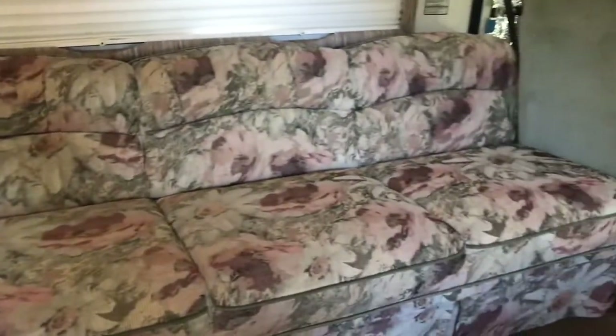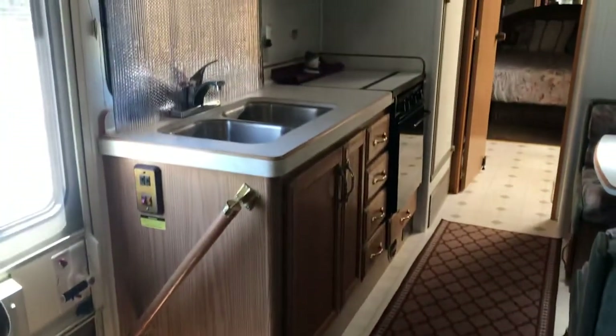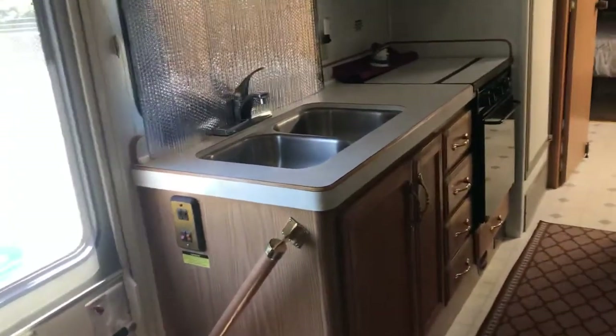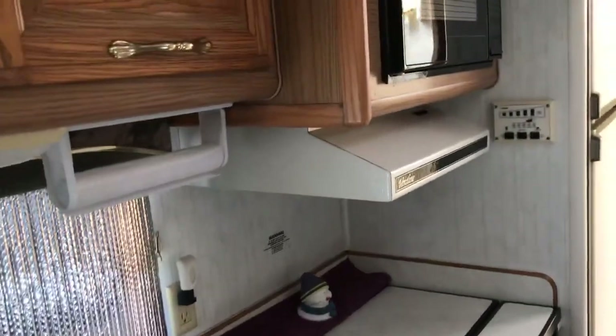This is the inside. The couch folds out and sleeps two. There are three captain chairs — all rotate. You've got an armrest, table, galley, double sink, stove, exhaust fan, and microwave oven.